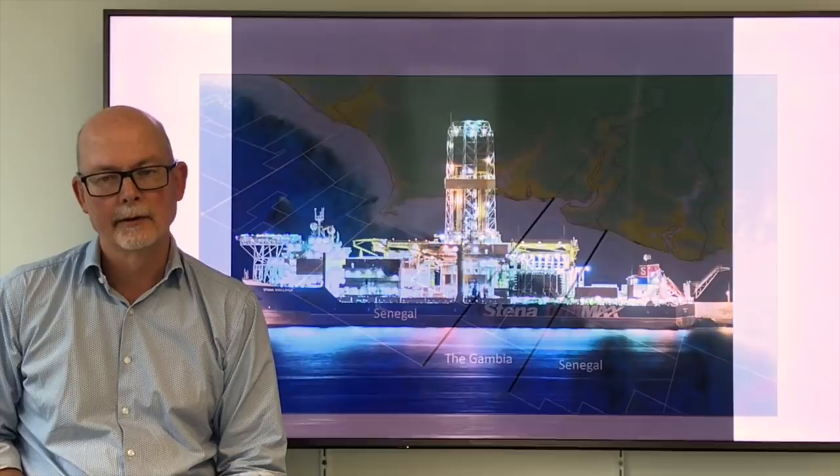When the Drill Max is actually drilling, it will house up to 180 people. This is virtually a floating village sitting off the coast of the Gambia.